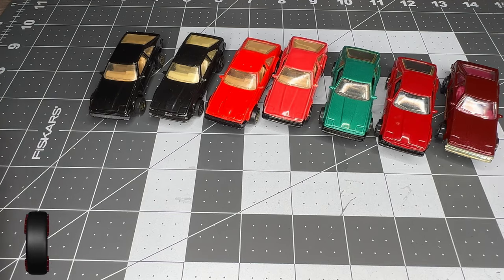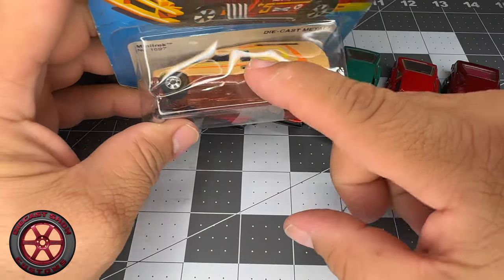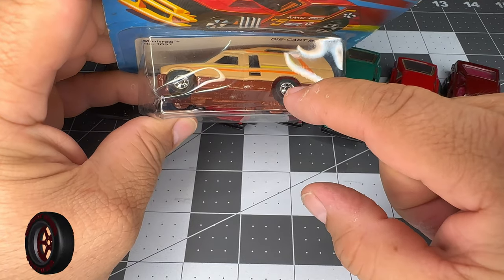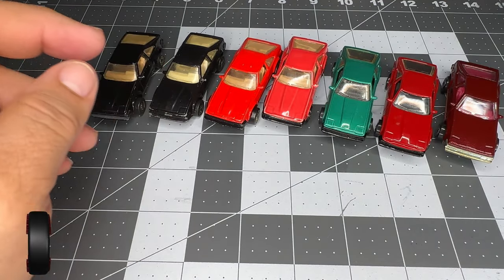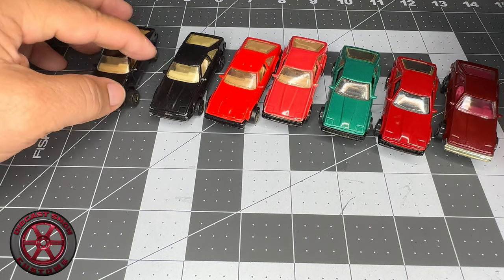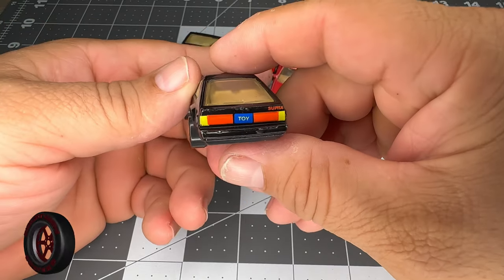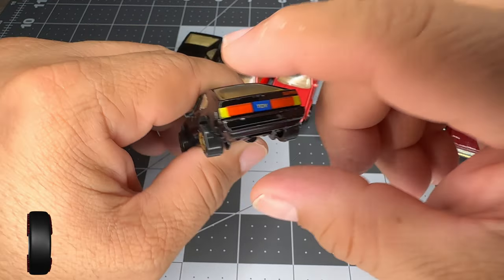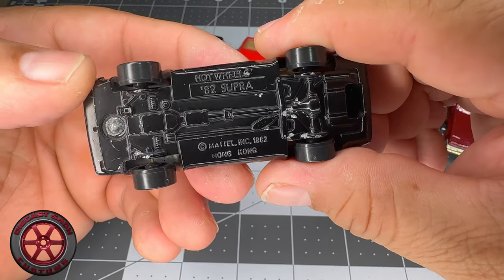A funny detail: this car in the blister was facing this way. Typically a Hot Wheels is going to face the other way, but in the early 80s most cars were facing to the left, like a Matchbox. Nowadays most Hot Wheels face to the right. This is the first one released here in the States, and it's the only one with that back tampo. It also says Supra in the corner, and on the bottom it says made in Hong Kong — all original.